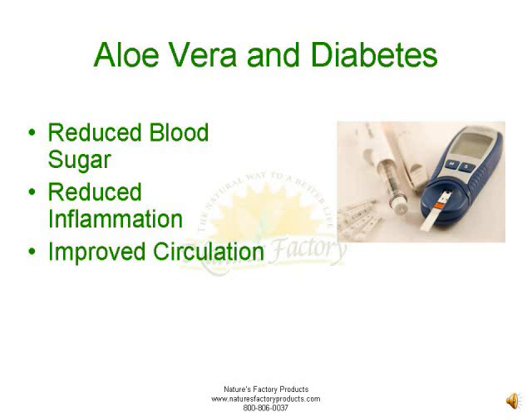Reduced blood sugar: aloe vera has been shown in independent studies to have a regulatory effect on blood sugar levels, due to substances known as phytosterols, which are plant-based steroids. Studies have shown that phytosterols stimulate insulin secretion, which can contribute to better blood sugar control.